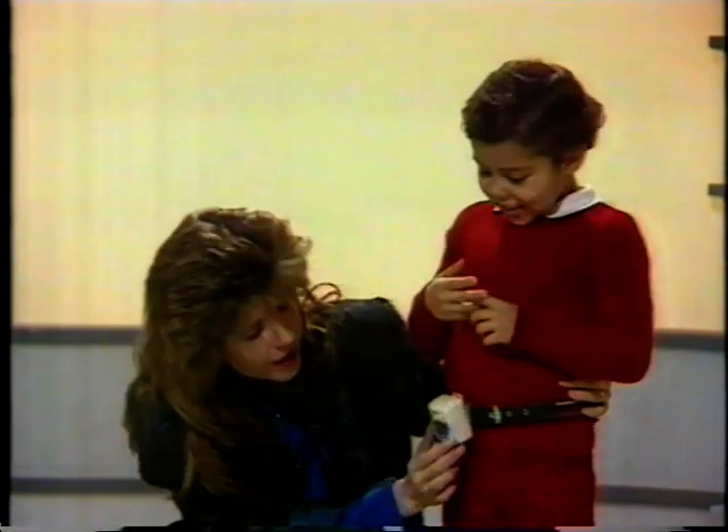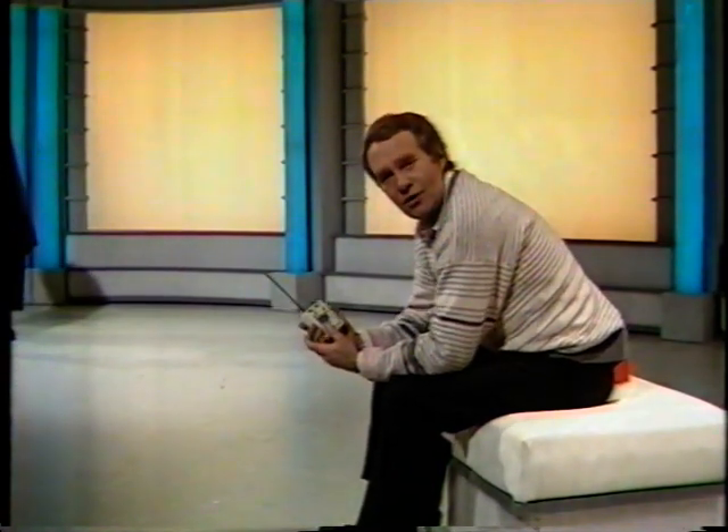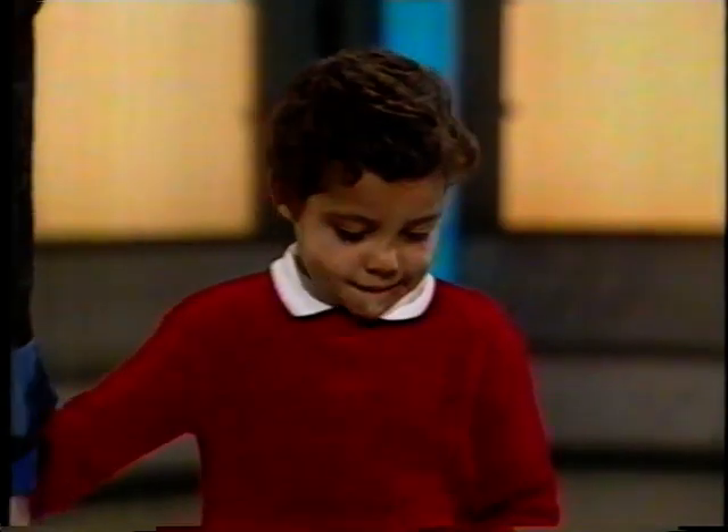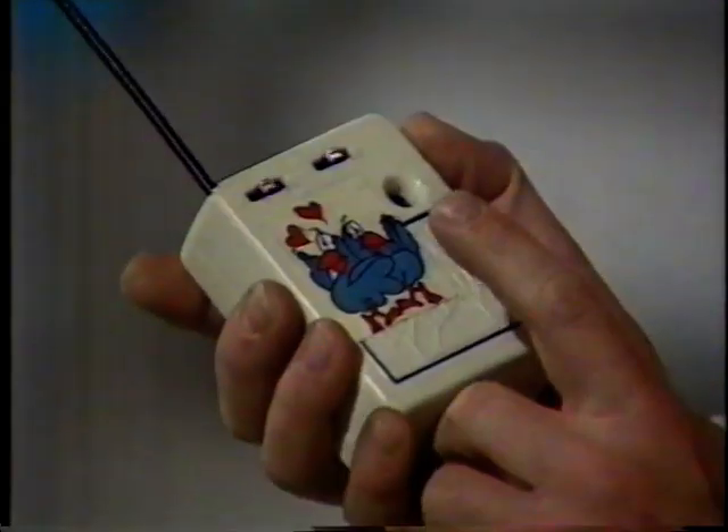The secret lies in this transmitter attached to his belt, which is emitting pulses of radio waves. Those pulses are picked up on this receiver. And as long as it continues to pick up a signal, nothing happens. If, for any reason, the strength of the signal received should fall below a certain level, then I'd know about it. And the further that Maggie takes Karim away from me, the weaker the signal becomes, until the alarm sounds.